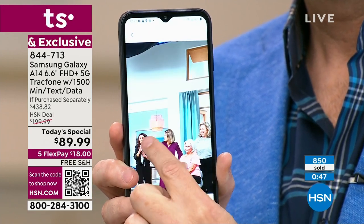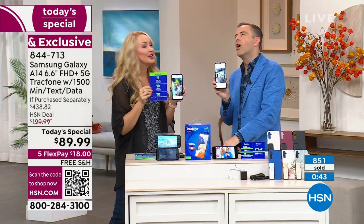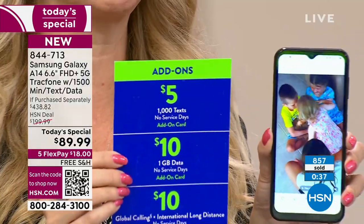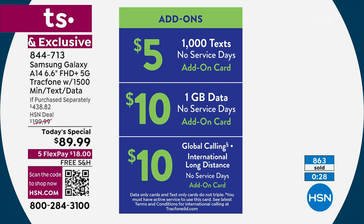Maybe you burn through the 1,500 texts we're including — you can get an additional 1,000 text messages for only five bucks. So even if you just need to add a few texts throughout the year, this is still so much more affordable.